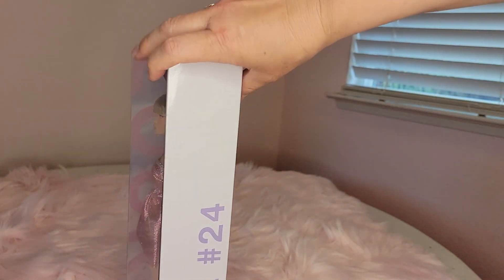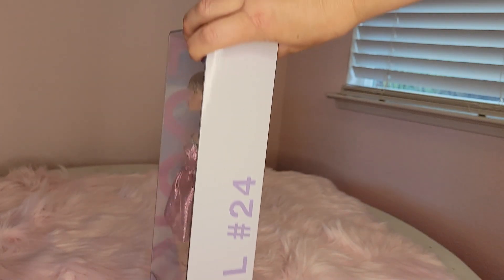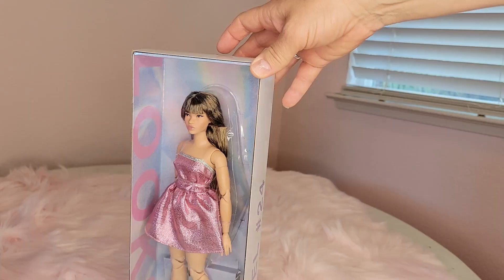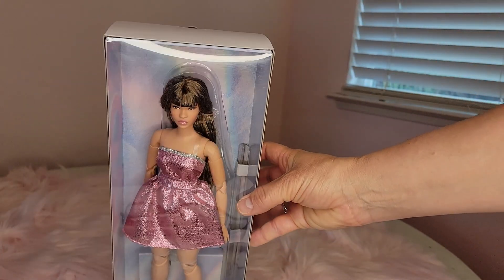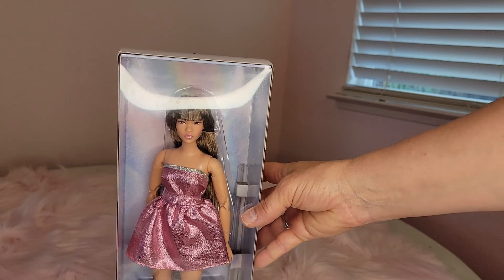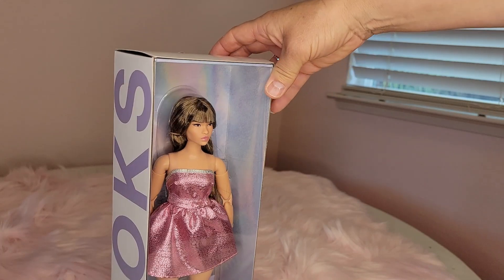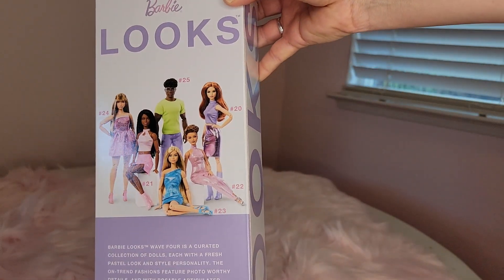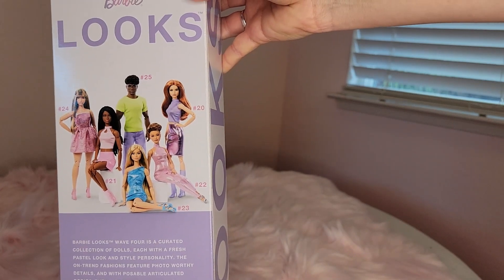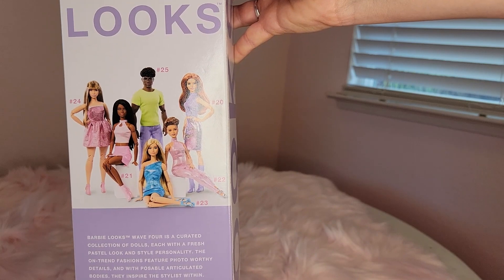She is a Barbie Looks doll, recent release, model number 24. I think these came out in April. I love them — I think there were six of them and all of them are on my wish list. Here's the back of the box and all of the dolls — oh my gosh, they are amazing, they are so so beautiful.